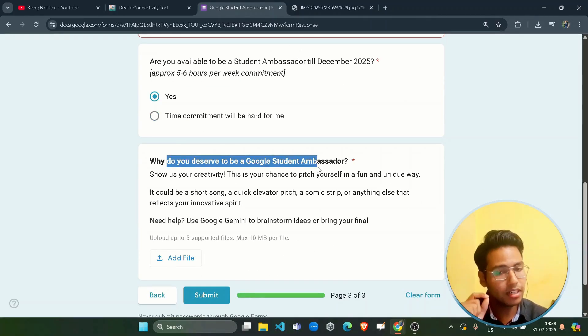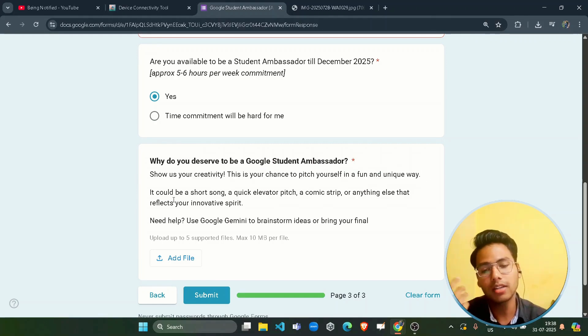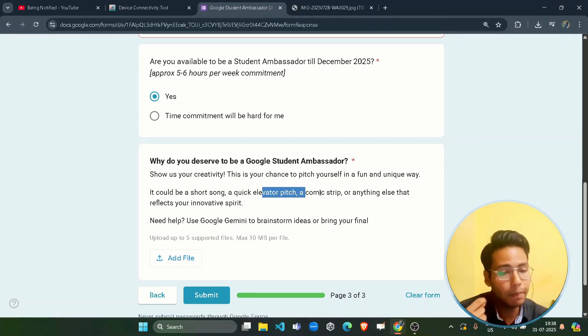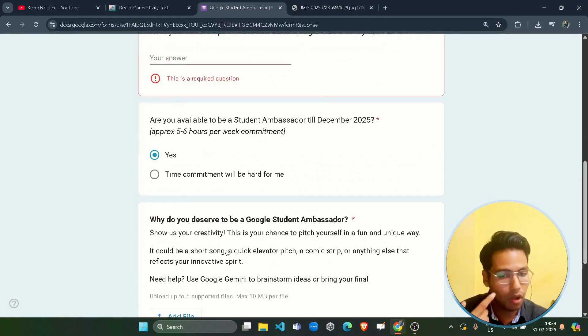The final question is: 'Why do you deserve to be a Google Student Ambassador?' — this is your chance to pitch yourself in a fun and unique way. It can be a short song, a quick elevator pitch, a comic strip, or anything that reflects your innovation spirit. You can upload up to five files in any format — code, song, image, or document — to represent why they should select you.